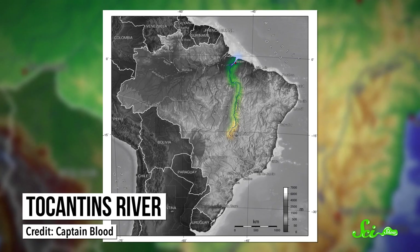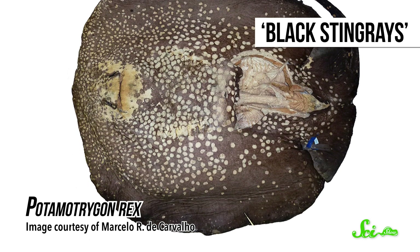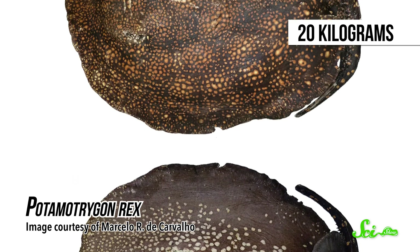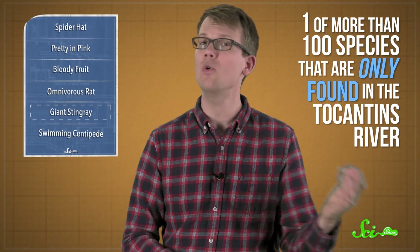Up next, a massive freshwater stingray that calls just one place on the planet home — the Tocantins River in Brazil. This fish is the twenty-fifth member of a genus of so-called black stingrays, which are mostly dark brown or black on their backs, with ornate yellow-to-orange spots and patterns. The stingray can grow to be over a meter wide and tips the scales at twenty kilograms, so scientists gave it the species name Rex, which means king in Latin. This new king stingray is one of more than a hundred species only found in the Tocantins River, a system full of waterfalls and rapids that can isolate animals and promote the creation of new species.